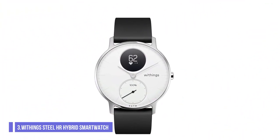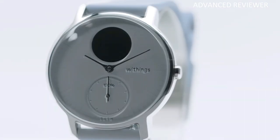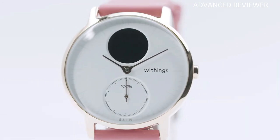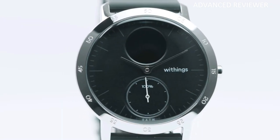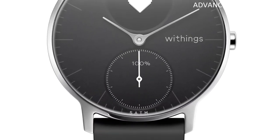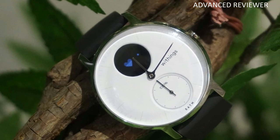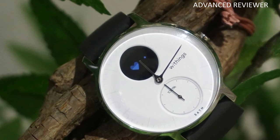Number 3: Withings Steel HR Hybrid Smart Watch. The Withings Steel HR Hybrid Smart Watch features heart rate tracking day and night, plus continuous tracking during workouts. It automatically counts steps, calories, and distance. It also tracks sleep with a sleep score based on light and deep sleep cycles, interruptions, depth, and regularity.